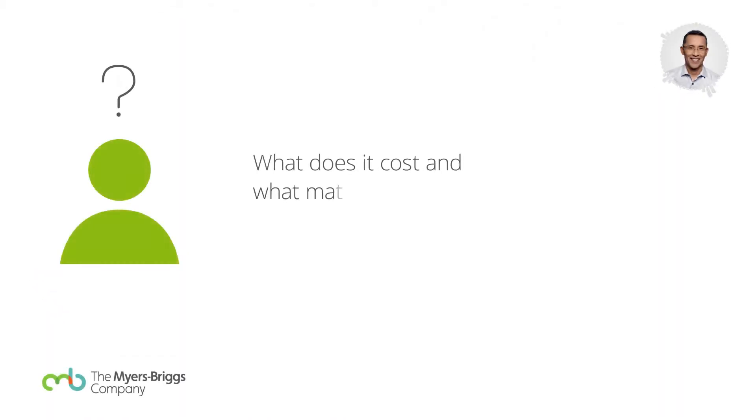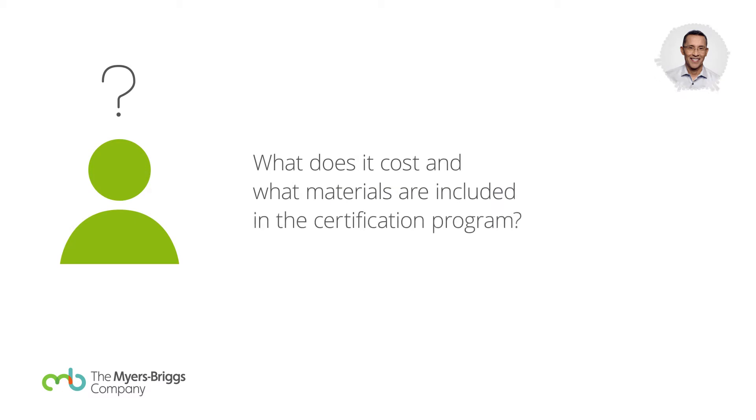What does it cost, and what materials are included in the certification program? It's going to cost $2,895 to get certified.